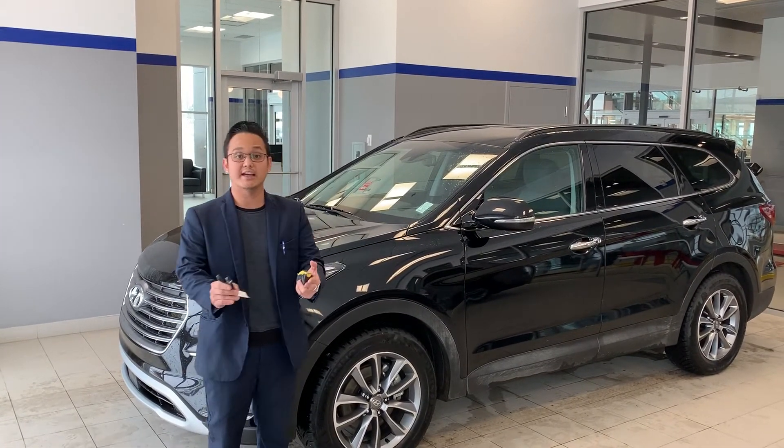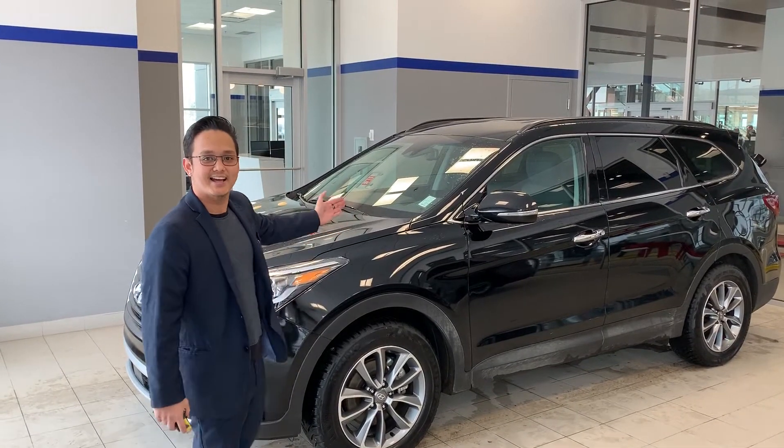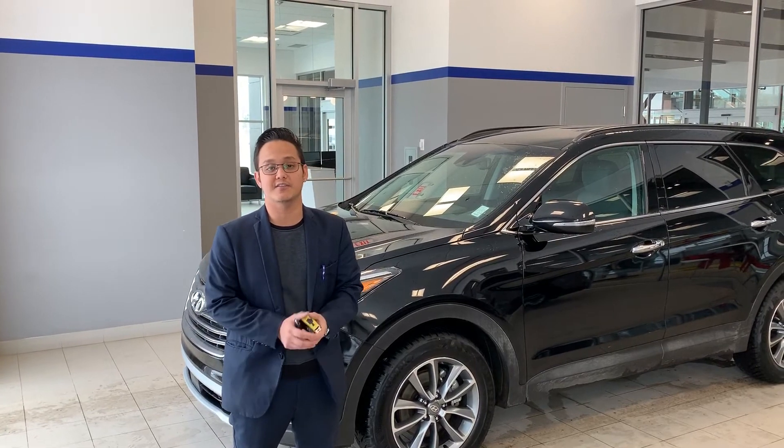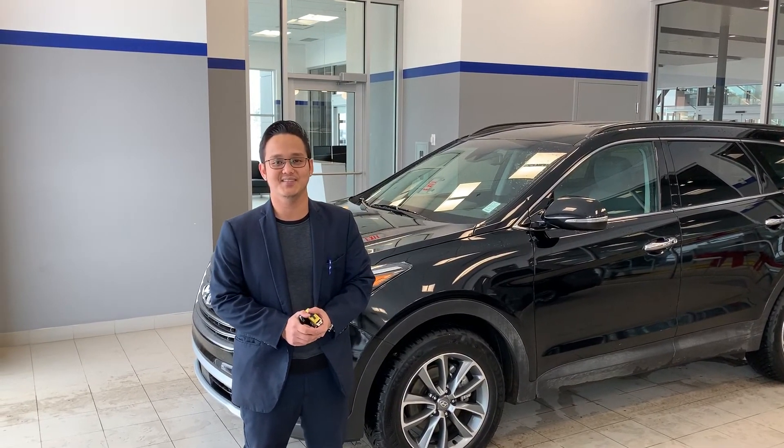Jim, thank you again for choosing us for your future vehicle. This is your 2019 Hyundai Santa Fe XL. If you have any questions feel free to contact me — our number here is 780-371-3700. Again this is Michael from River City Hyundai, have a good day.